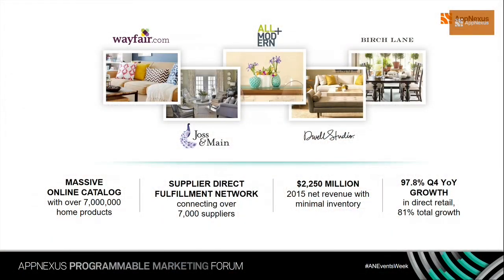Wayfair is one of the largest online-only destinations for the home. We sell things like furniture, home decor, and home improvement products. We have five brands — Wayfair is by far our biggest, operating in the U.S., Canada, UK, and Germany. In the U.S., we also have All Modern, Joss & Main, Dwell Studio, and Birch Lane. We have a massive catalog of around 7 million SKUs on our site at any given time from many suppliers.